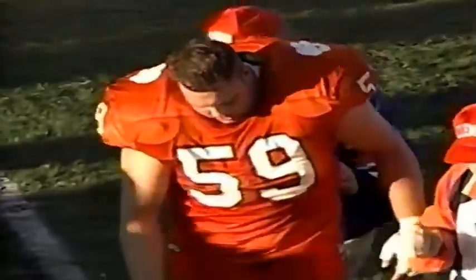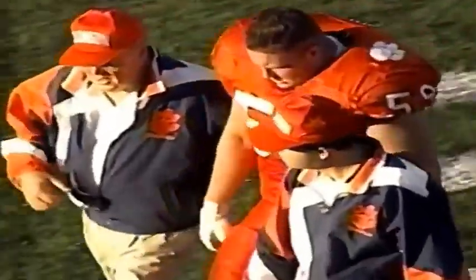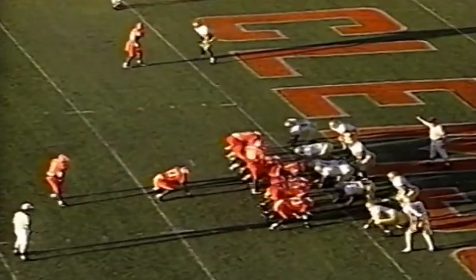Watch the Georgia Tech linemen go up underneath — number 69, Zach Piller, makes the penetration that prevents Nealon Green from getting into the end zone. Looks like a stinger there for Will Young. Good penetration by Georgia Tech. Six inches to go for a touchdown. Third and goal — Clemson. Green in on his own on a busted play. He had no one to hand off to, but Georgia Tech had already bought into the fake. Everyone converged down on the tailback and Green just took it outside. Green for the touchdown — Clemson retakes the lead.